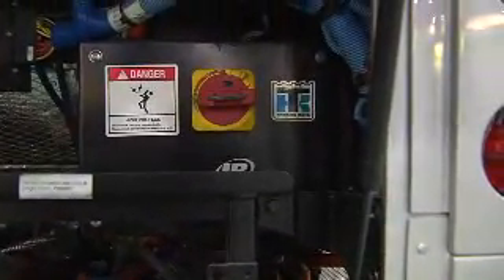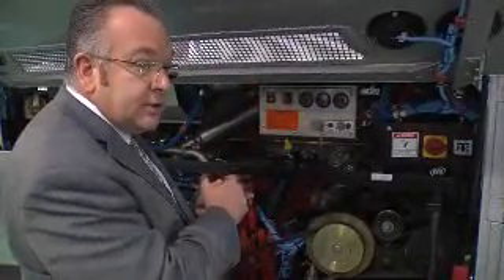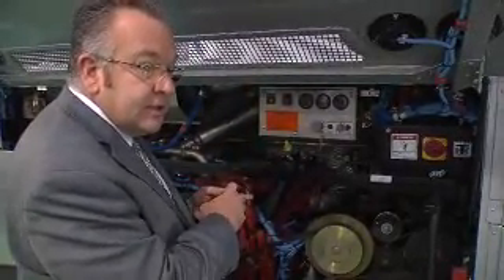We have an all-electric Thermo King AC system on it. We also have an electric radiator system, cooling fans, and a beltless alternator — we call it an alternator inverter all-electric system. The purpose of this piece is to provide the power to drive the HVAC system above.